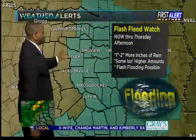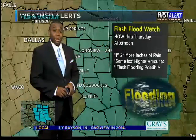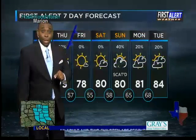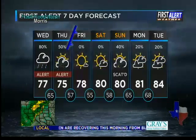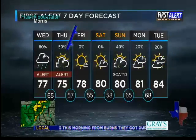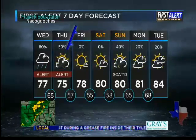And then once the cold front clears the area, I think we can finally clear things out and dry things out, but not before an additional one inch on average, but some places closer to two inches. That's why the flash flood watch was reissued for central and eastern sections of the area. That goes now until Thursday afternoon for the potential of several more inches of rain that could lead to isolated flash flooding.